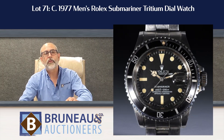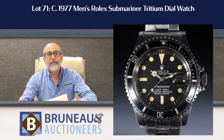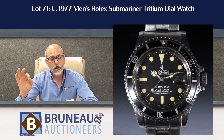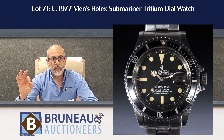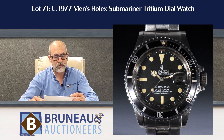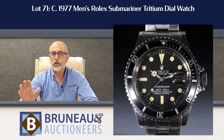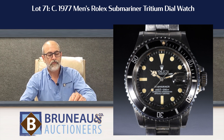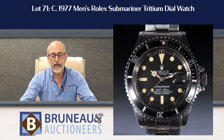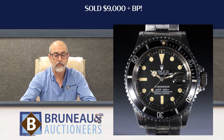Lot number 71 was a 1977 fairly rare Rolex Submariner with a tritium dial. It's the kind of glow-in-the-dark face that they replaced later because of uranium and different issues with the metal. It was estimated at $6,000 to $9,000 — a nice watch, no box, no papers, just the watch itself in very nice condition. It went out the door at the high hammer of $9,000, the high end of the estimate, which was very nice to see.